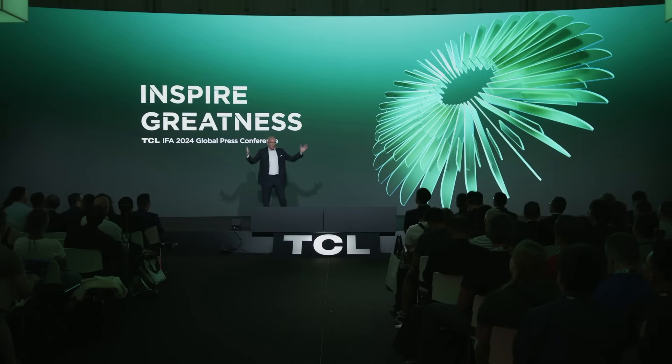Let's now move from the very big screens to the smallest screens. I'm talking a little bit about our mobile category, which is also part of the TCL ecosystem and family. TCL is committed to inspiring greatness in every aspect of life, both at home but also on the go.